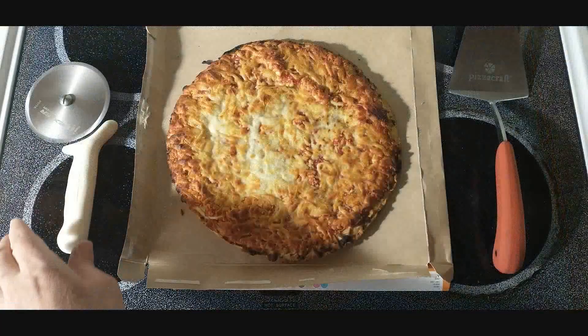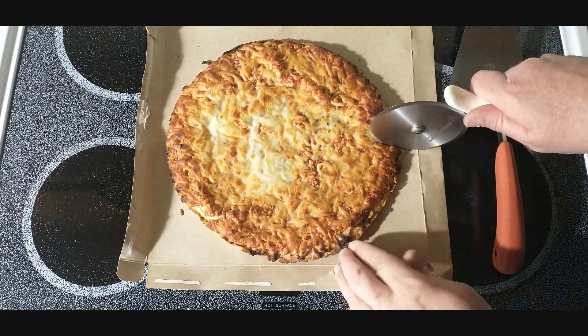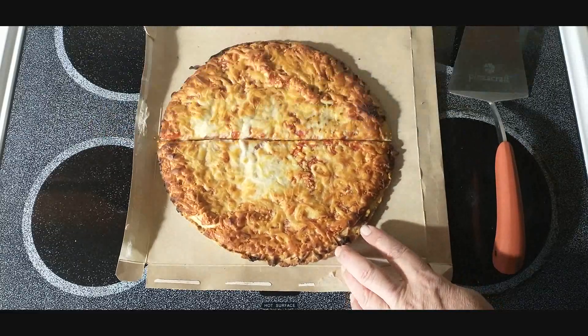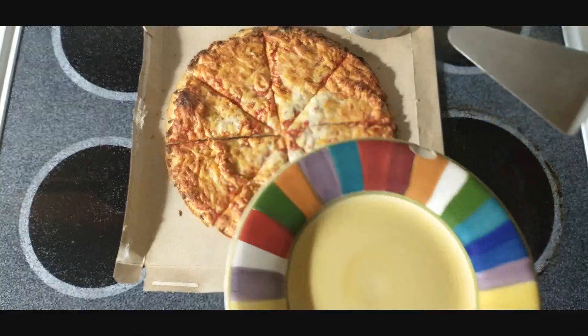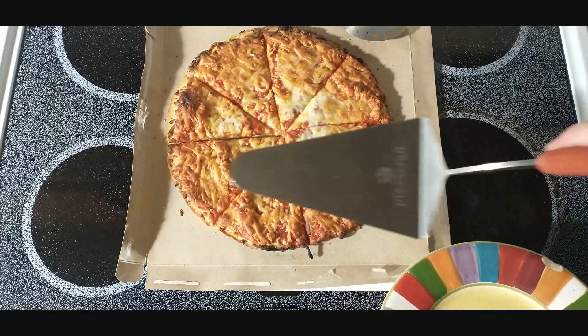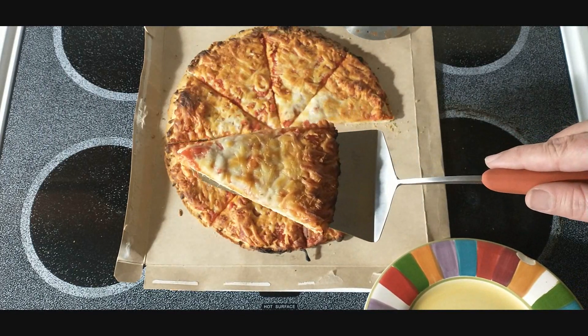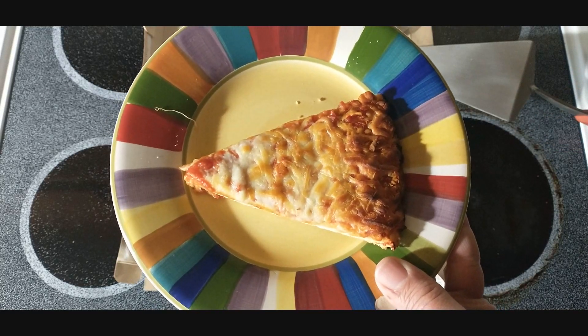Fresh out of the oven — got a nice crispy bake on it. Let's go try this Tony's big cheese pizza.